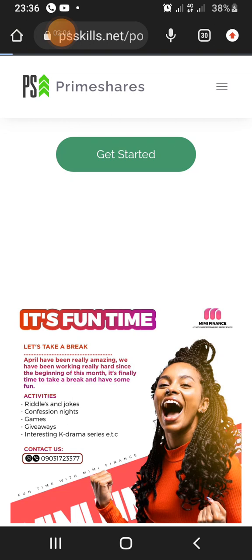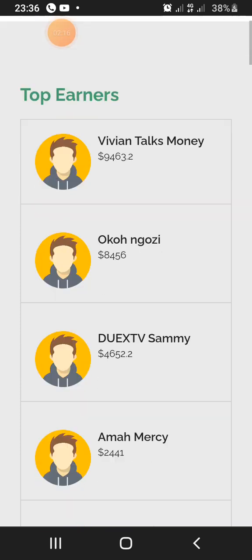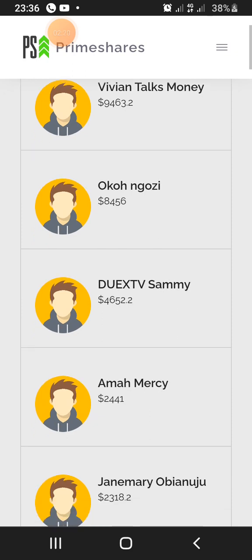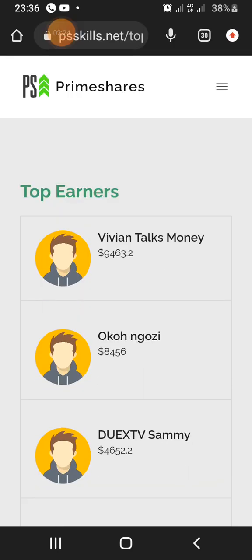Every day, just click on the three-icon menu, scroll down, and click on Share. You can see people earning — nine thousand, four sixty-three dollars, eight hundred forty-four, five six dollars. These are people that are actually earning on Primeshare. I have a link below this video, please use it to sign up.